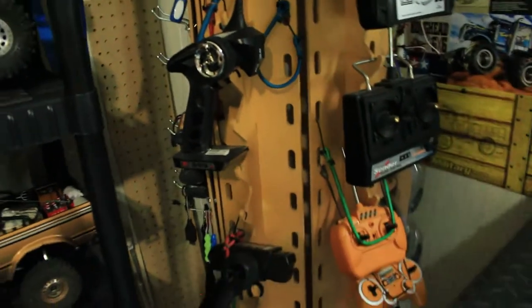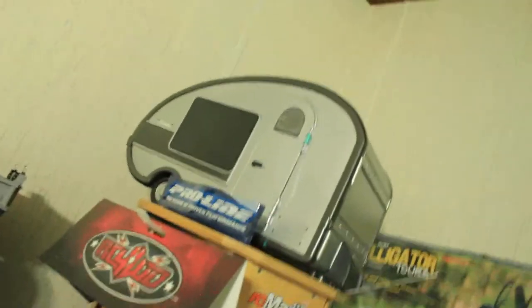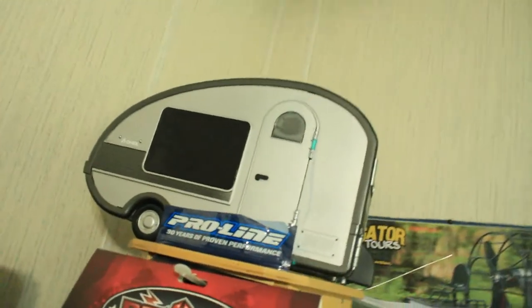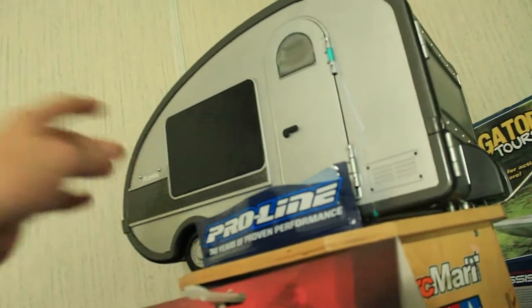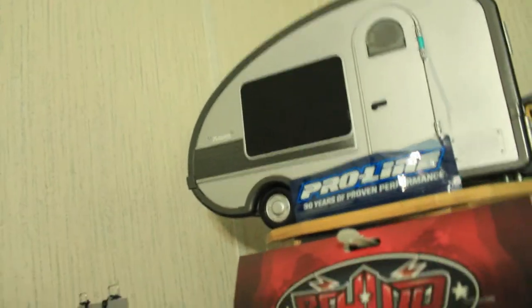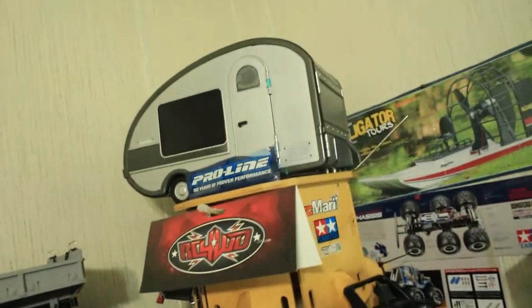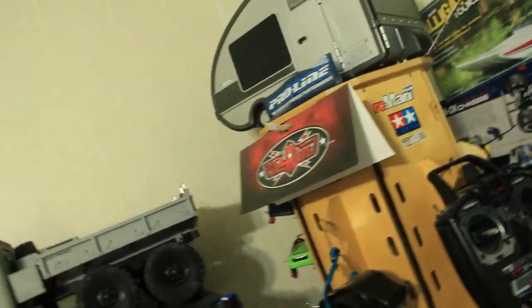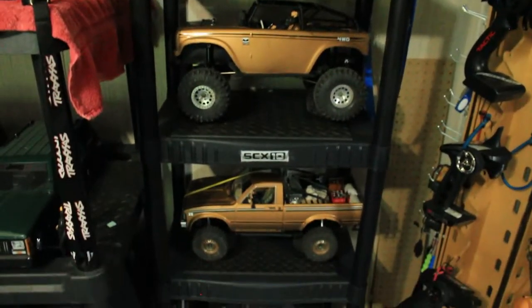And there's my little scale camper. I wish I hadn't colored in the windows, because the interior is really nicely scaled out.